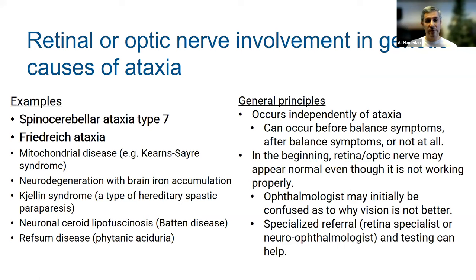In the beginning, when these symptoms first appear, the retina and optic nerve may appear normal to an eye doctor even though they're not working properly. Eye doctors often rely on appearance — they look in your eye to see if it looks normal or abnormal. When it appears normal, there's a tendency to conclude nothing is wrong. But with certain genetic causes of ataxia, even though the retina and optic nerve may appear normal, they may not actually be working normally. Many patients experience going to an ophthalmologist and being told everything looks normal, yet they're not seeing as well as they should. When this is the case, specialized referral to a retina specialist or neuro-ophthalmologist can be helpful for figuring out the underlying cause.